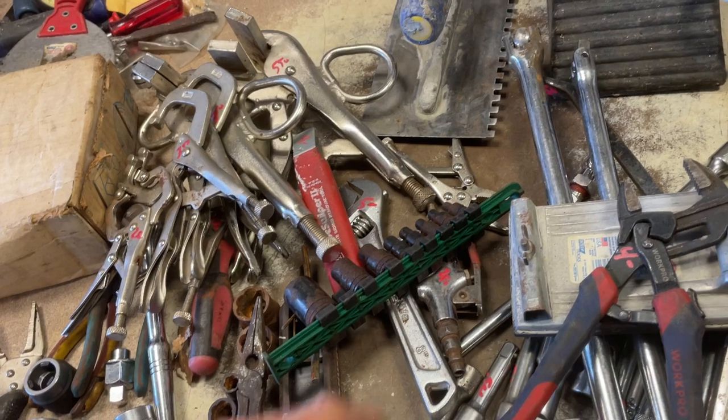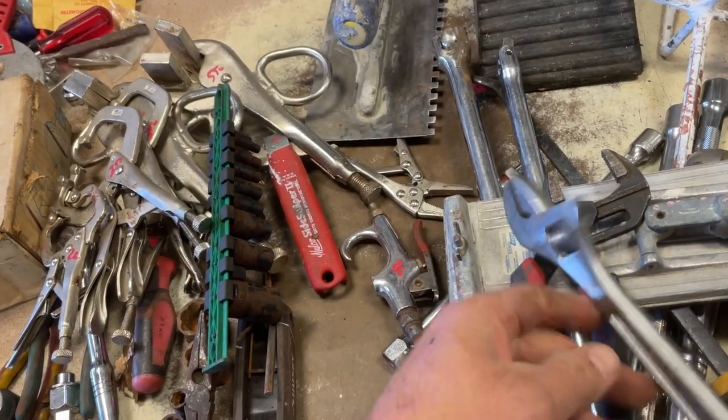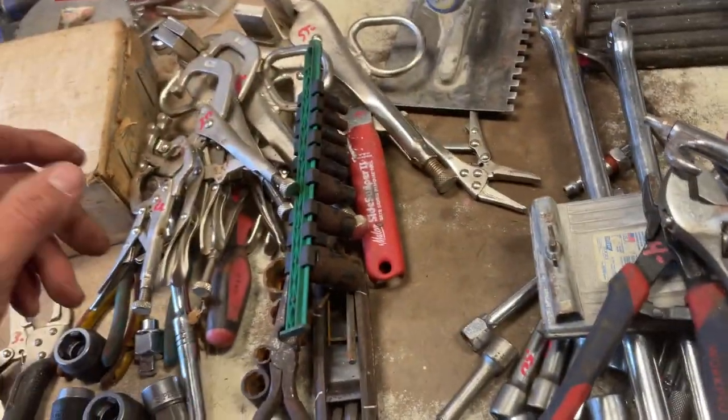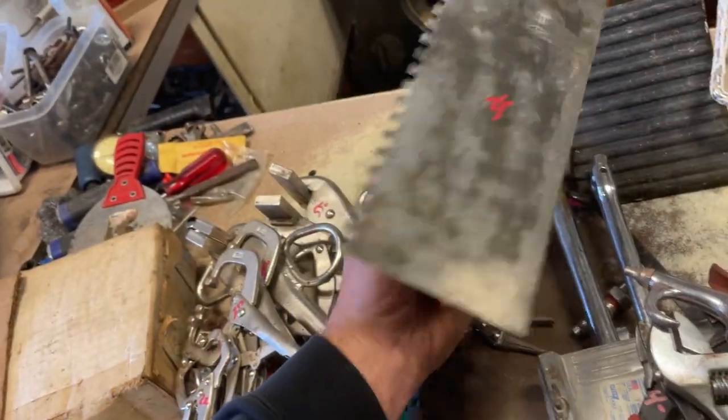Pliers, $4.00. $5.00 on the Husky adjustable. $2.50 on the air blower. There are some other air tools over here too. The trowel, $3.50.